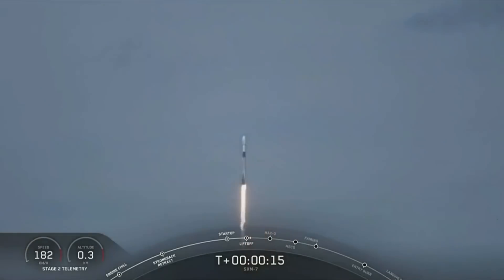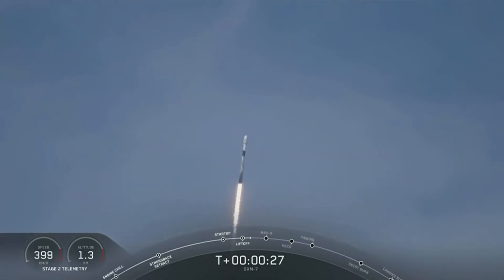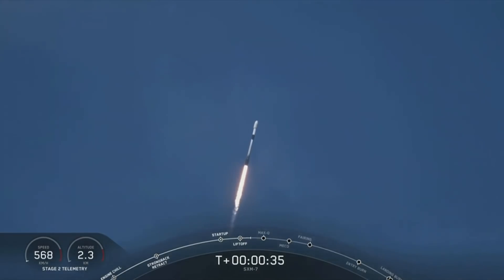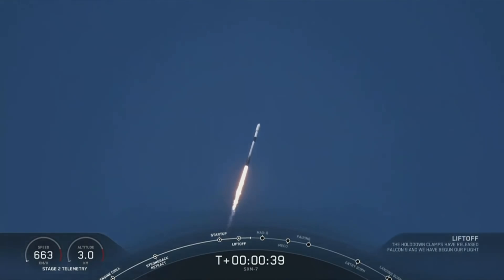Stage 1 propulsion nominal. Vehicle is pitching downrange. We're now 30 seconds into flight, and Falcon 9 is preparing to pass through max Q, which will happen at T-plus-1 minute and 12 seconds.